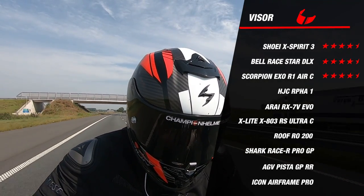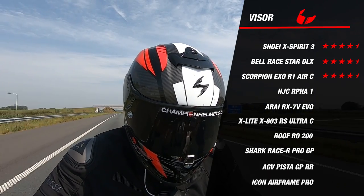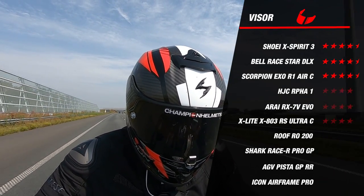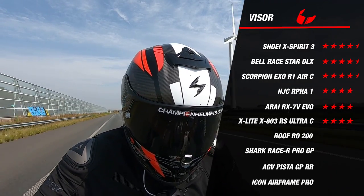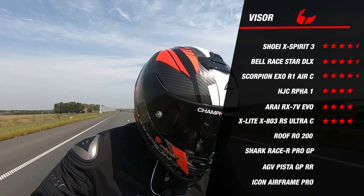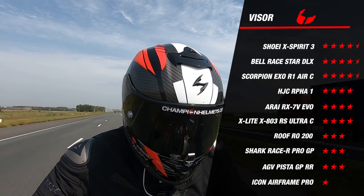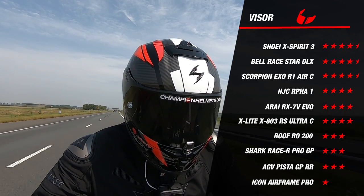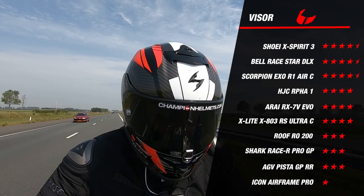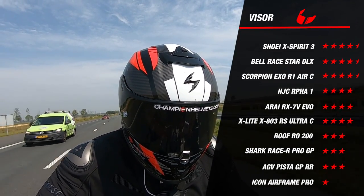The AGC ARFA 1, the Xlite X803RS and the RX7 EVO are also pinlock lens prepared and the lenses are included in the box. This earns them a nice 4 stars, but with these three helmets you can see that the visor mechanism is just a little less refined than that of the Shoei Xperia 3. Looking further, the Icon Airframe Pro only gets one star for its visor — a relatively simple mechanism, not pinlock prepared, and lacking all the options seen on the other top helmets.